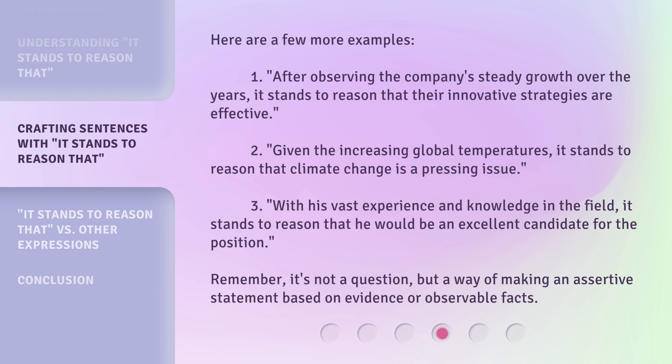Here are a few more examples. 1. After observing the company's steady growth over the years, it stands to reason that their innovative strategies are effective. 2. Given the increasing global temperatures, it stands to reason that climate change is a pressing issue. 3. With his vast experience and knowledge in the field, it stands to reason that he would be an excellent candidate for the position. Remember, it's not a question, but a way of making an assertive statement based on evidence or observable facts.